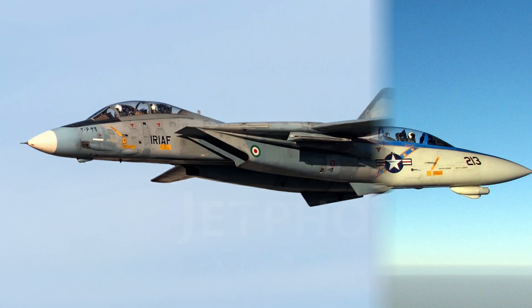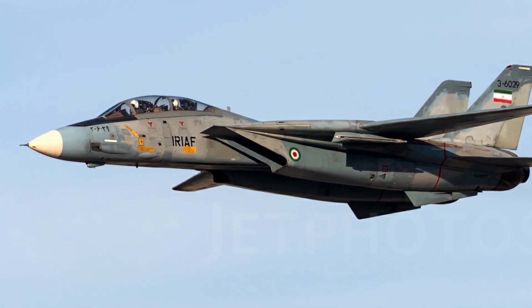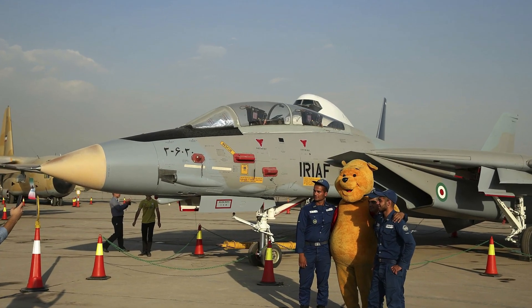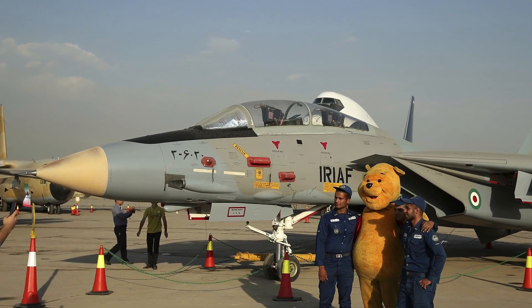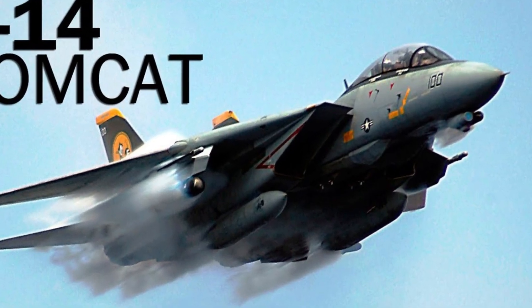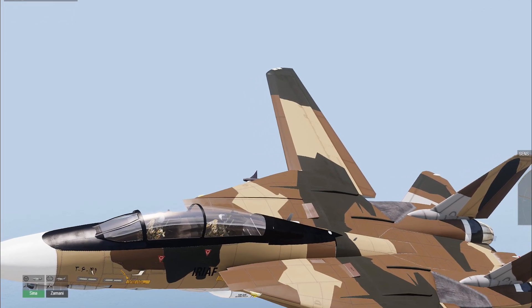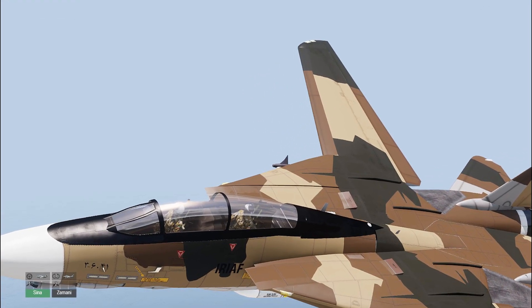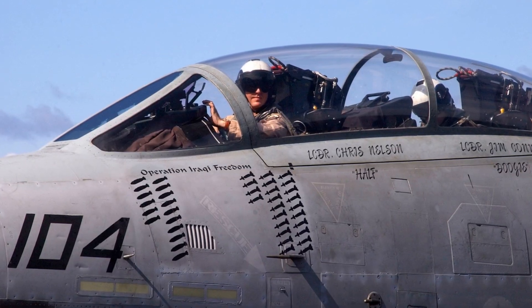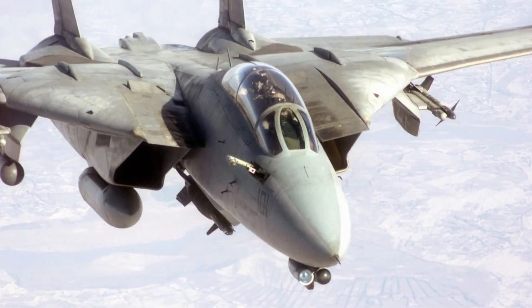What you need to remember is that though it made its first deployment in 1974, the F-14 Tomcat continues to be used to this day, including by Iran. During its three decades in service with the United States Navy, the Grumman F-14 Tomcat more than lived up to the role it was designed for, drawing blood in combat and even getting its moment in the spotlight in the film Top Gun.